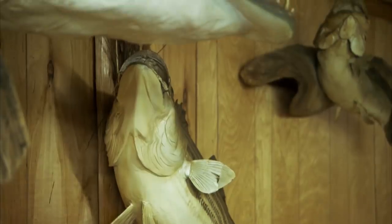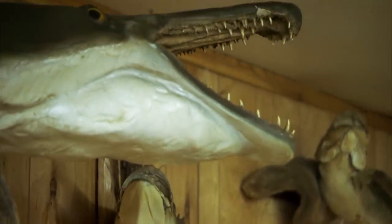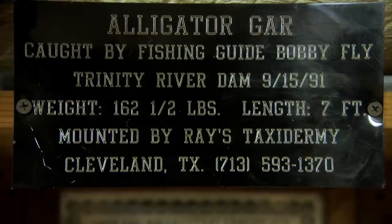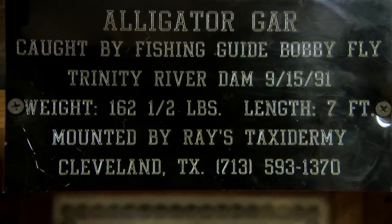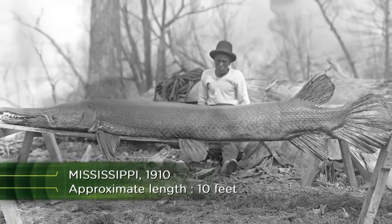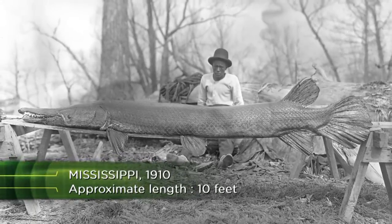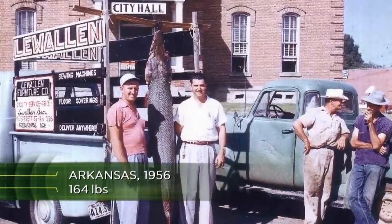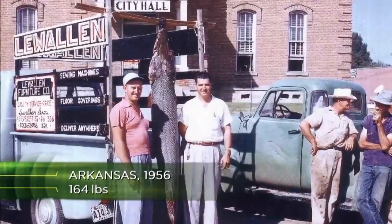But this sighting was in 1987, and his record catch was landed in 1991. Other anglers have pulled out large specimens, but no fish over eight and a half feet in length has been caught in the last decade. The big question is: are there still any gar left large enough to commit the attacks they're accused of? And if so, how will I catch one?